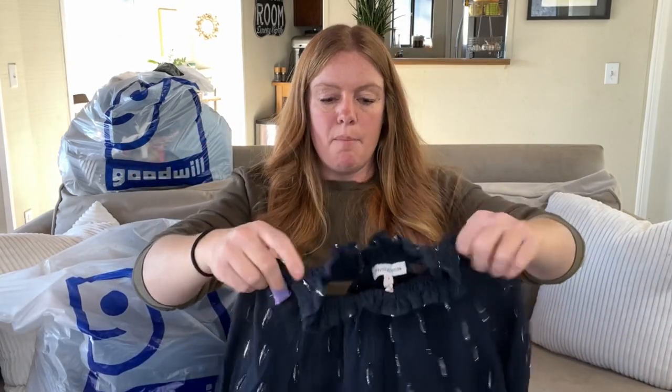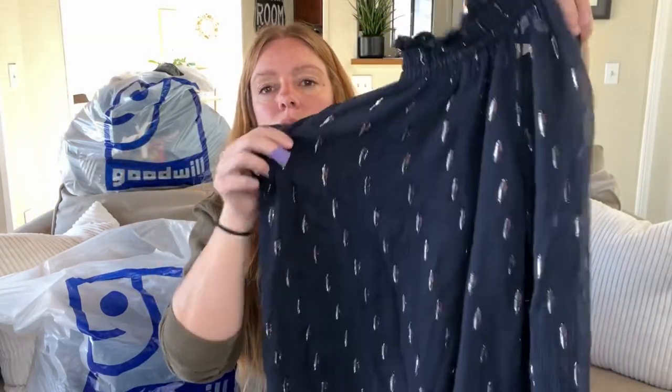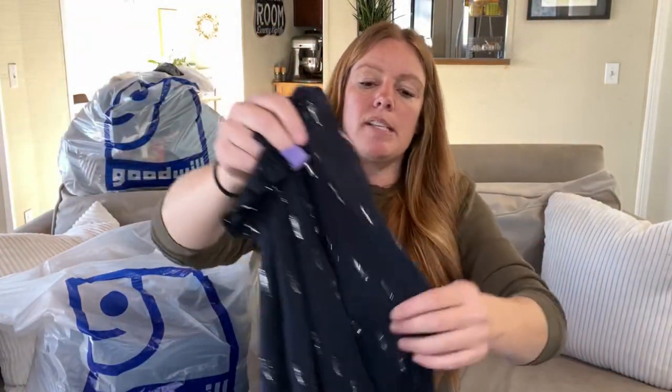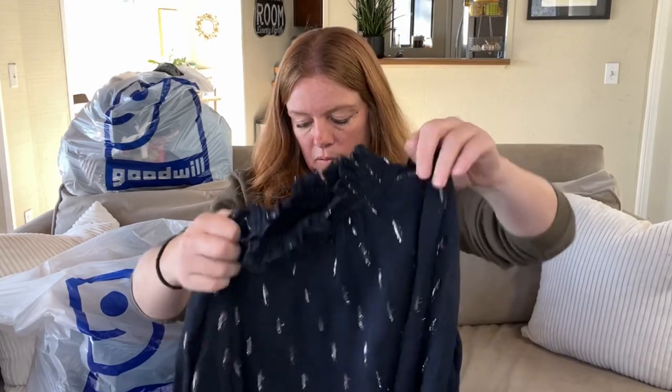Here's a Rebecca Taylor top. I personally think a lot of Rebecca Taylor is feminine, dainty, cute, and well-made — a lot of silks and nice materials — but it doesn't resell for a lot. It might take a while to sell, but this could be a cute little New Year's outfit with a pair of jeans. It's got some sparkle, a high neck, and sheer sleeves. It's a very dark blue. I'm probably only going to get $20 to $25 for it even though it probably retailed for $150.